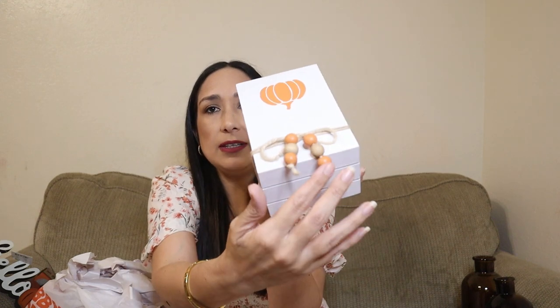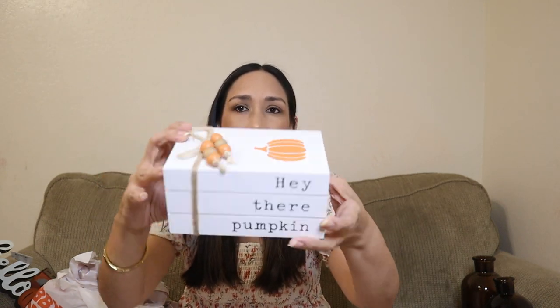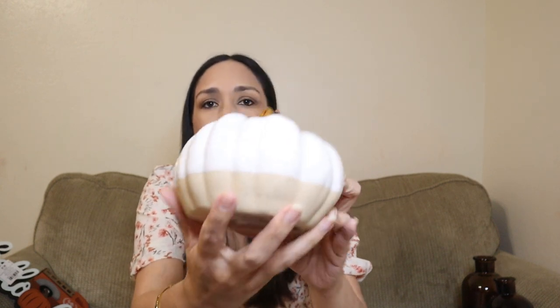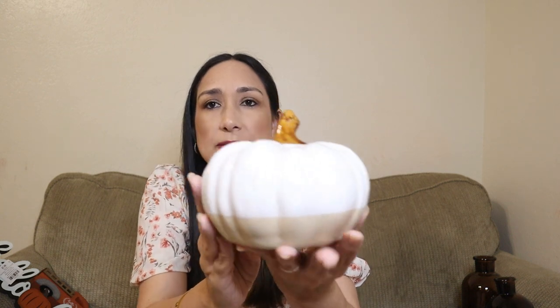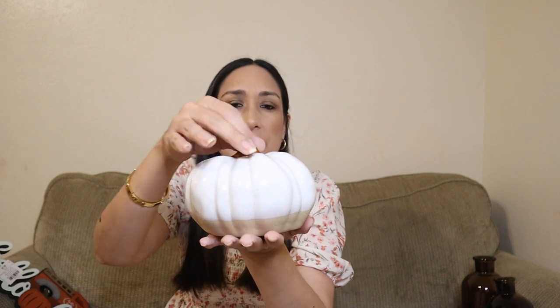This decor piece says 'Hey There Pumpkin' — they had another color with orange letters too. I love the detail here; it looks like stacked books. It's a decor piece, perfect of course, and there's a pumpkin detail here too. From all the pumpkins available, I chose this one — I like the combination of white and the textured bottom. This was $13.99 full price, really cute and it works well with the color scheme I have in mind.